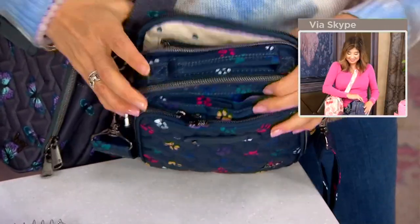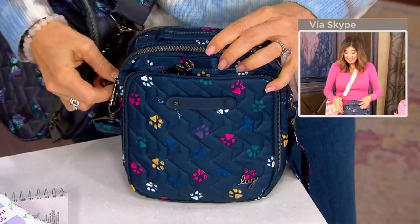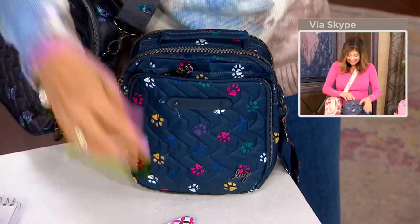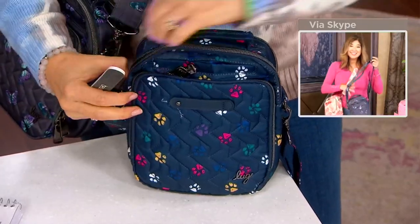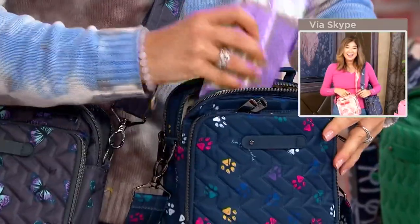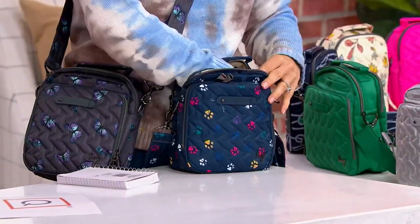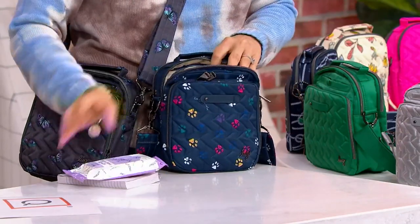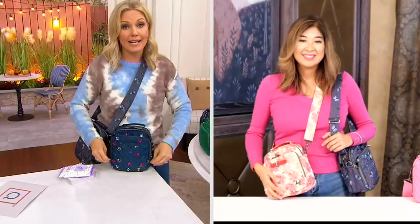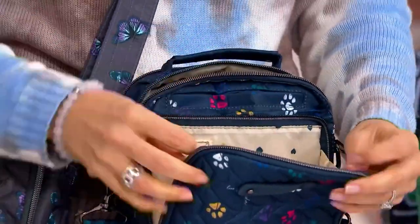For me, it's the perfect size — because the bigger it is, the more I'm going to fill it. My husband calls it the black hole of my purse. I'll say I can't find my keys, and he's like, they're in there somewhere, I guarantee. I have to take everything out and find them. But this one has that key leash right in the front, so I never have to ask where my keys are — I know exactly where they are.